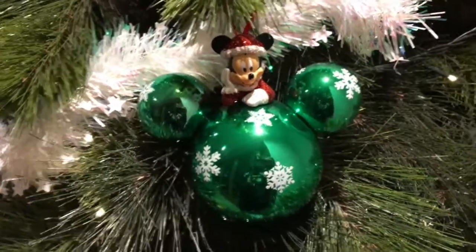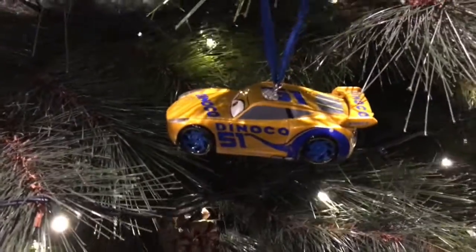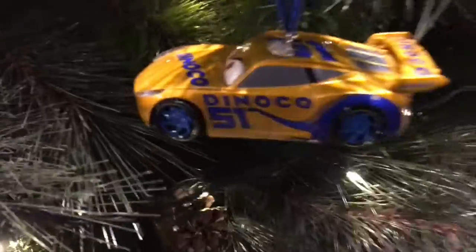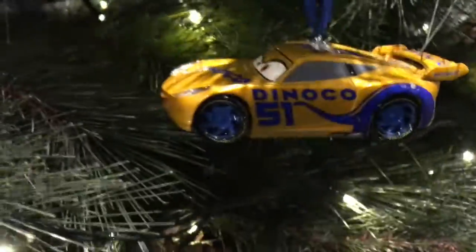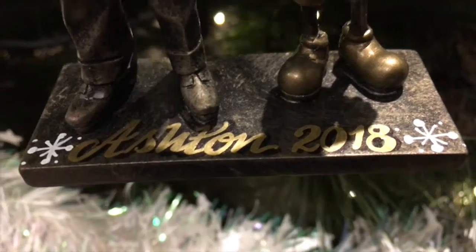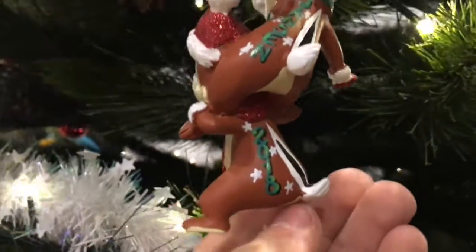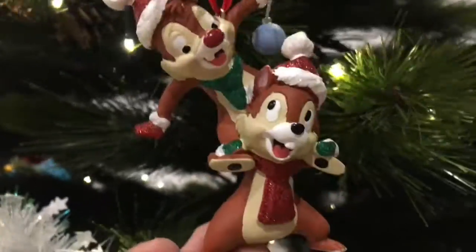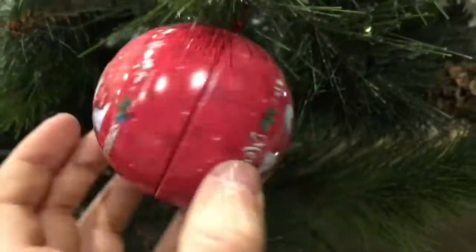I'll go through the decorations one by one. This Mickey Mouse bauble was from the outlet store when we went in July just gone. This Cruz Ramirez car is from 2017 — the wheels don't spin. This is a replica of the partner statue in Walt Disney World, a very nice ornament, and it's got my name and the date written on the bottom.